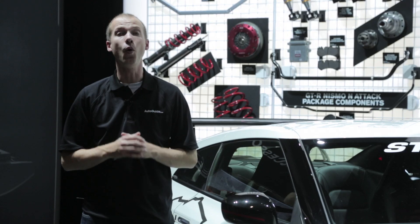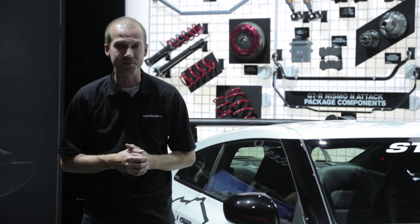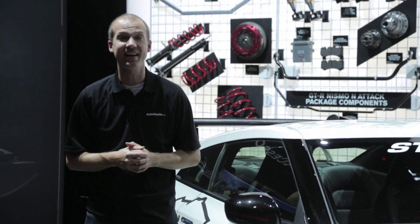Regardless of which kit is chosen, the only way to get the N-Attack package in America is through Nissan's official partner, Stillen in California. Look for the N-Attack GT-R Nismo to be tearing up a track near you soon.